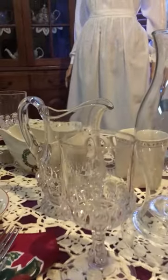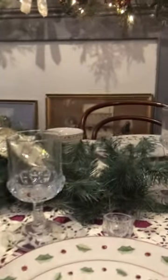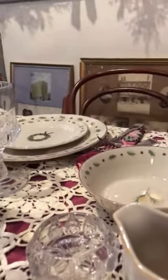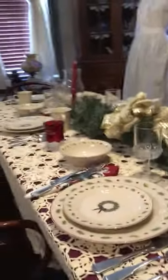We have our table set with Thompson stemware in the torpedo pattern. We have salts on the table, which are also in the torpedo pattern, and we have a small water pitcher at this end of the table, which is also torpedo pattern.